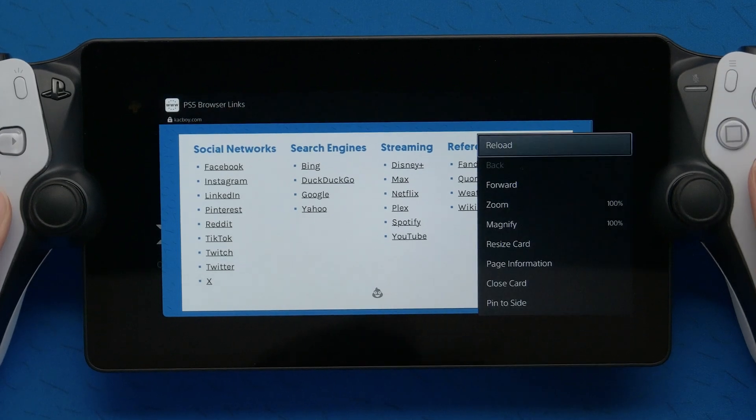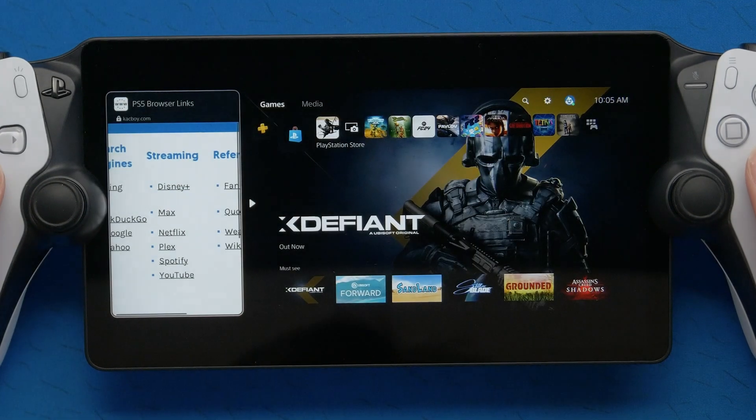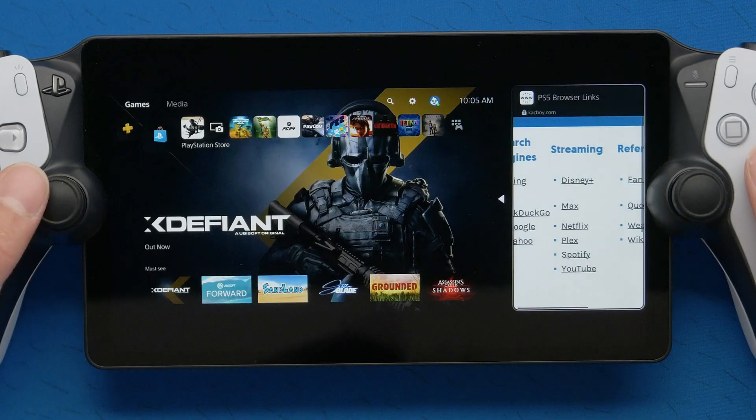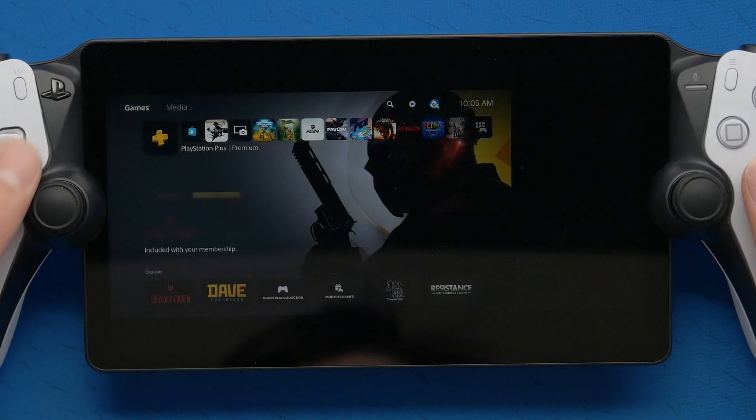You can actually pin the browser to the side and keep it in the background, so the full features are there. It's kind of weird that Sony doesn't want people to be using the browser, but they still have all these special features built into this browser window.